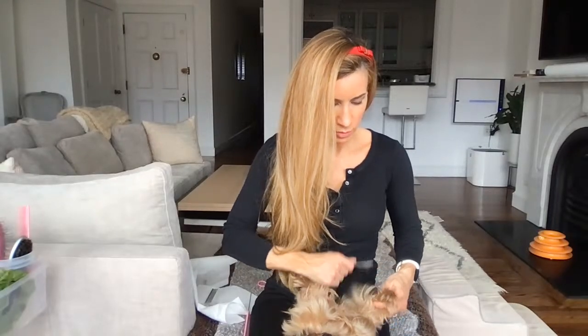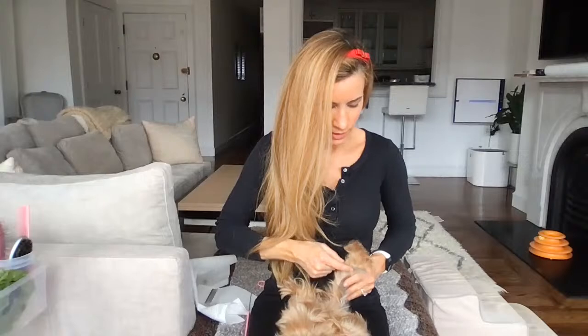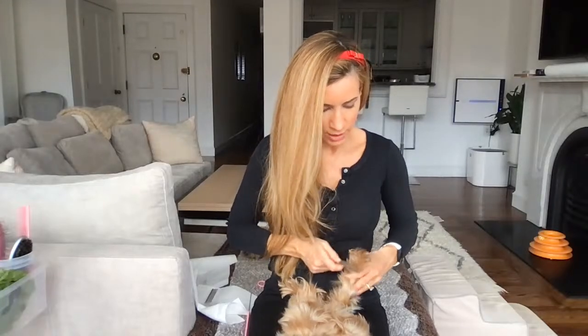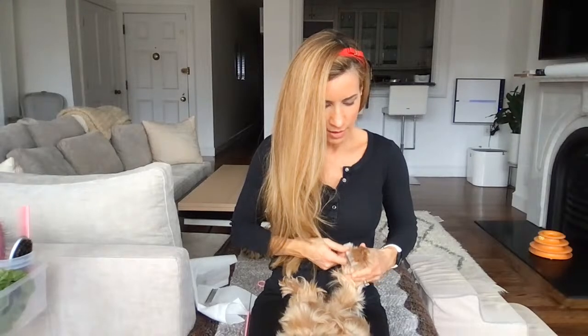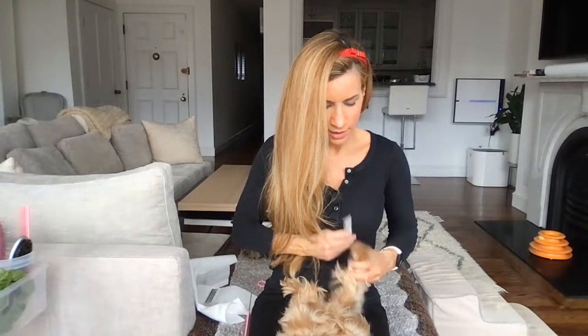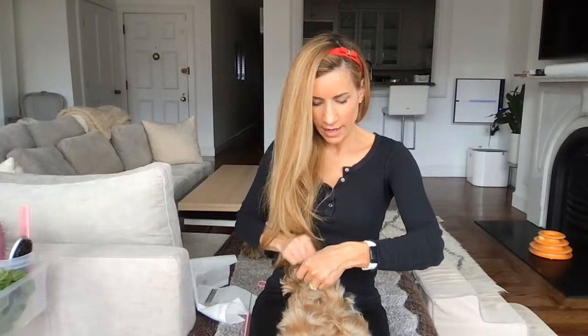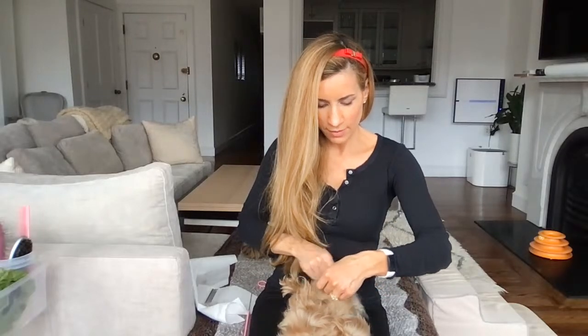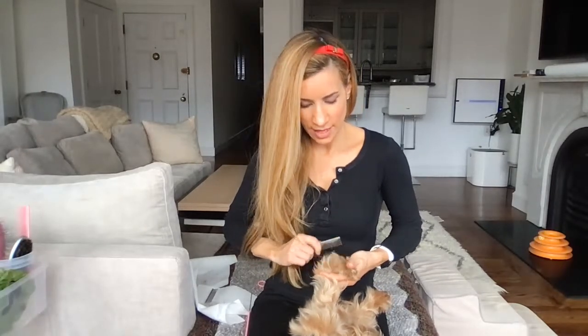I think teeth brushing is something I'm going to research so I can do a better job and bring you guys information from a lot of different sources about how to better brush their teeth. They do use Nylabones and things like that. I don't like Greenies — I feel like those can really break into chunks, and I've heard of dogs actually ingesting them and having trouble digesting them.